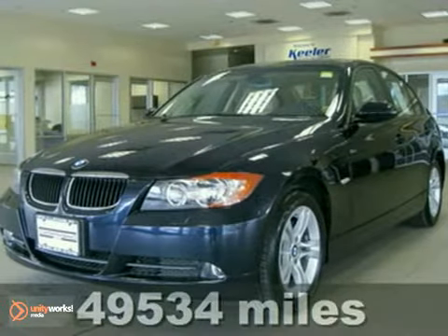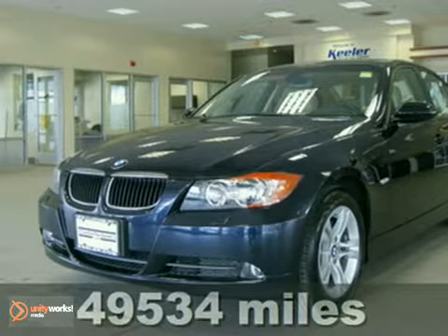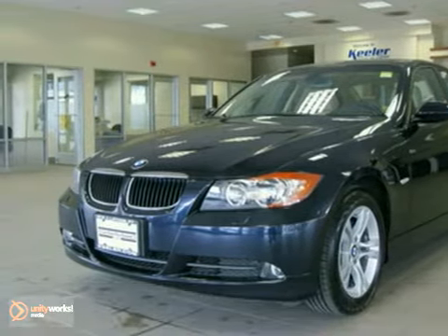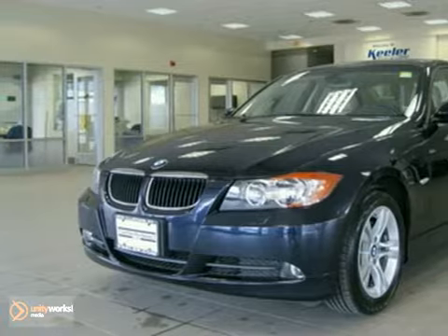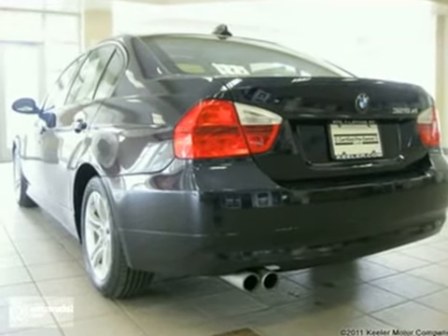Contact us for special internet pricing. Keeler BMW proudly introduces this 2008 BMW 328xi with an automatic transmission, all-wheel drive, and 49,534 miles.